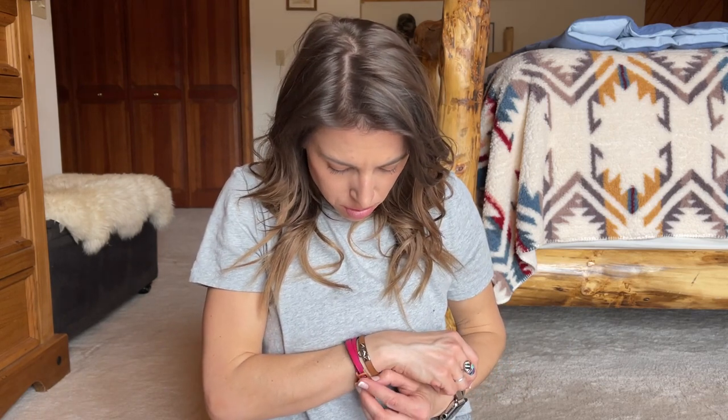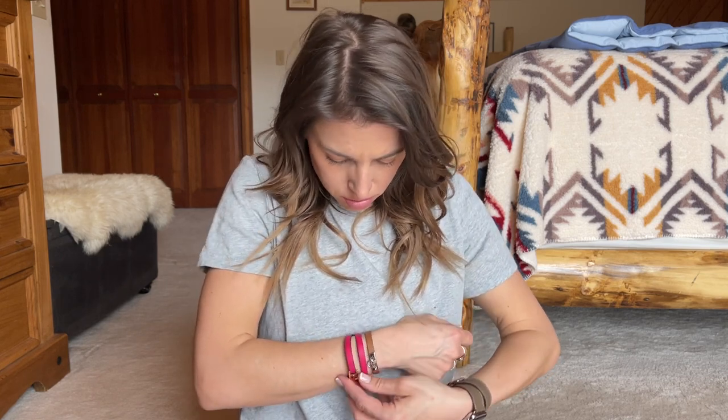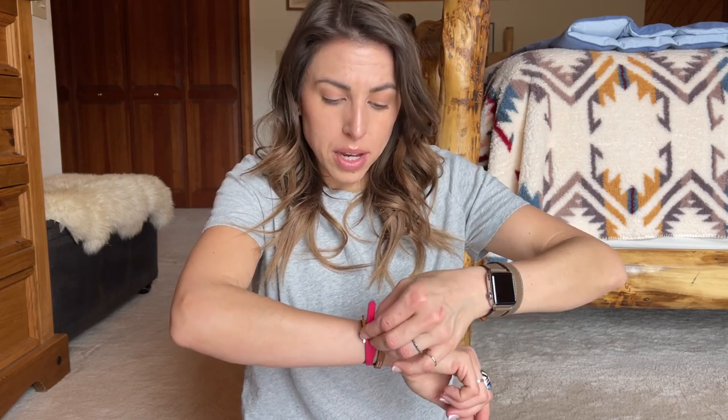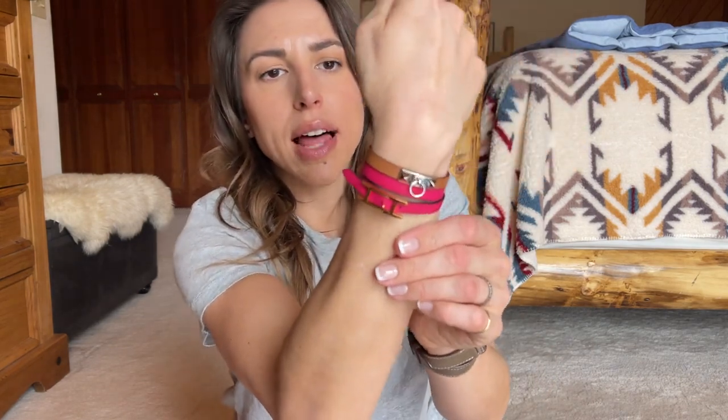I'm just going to put it on to show you. I'm really loving it — it's so fun, it just makes me happy when I look down at my arm and see the pop of pink. And if I get tired of the pink I can flip it over to the purple side. So there they are together — I really love mixing metals, I do silver and gold mixed all the time, and I specifically wanted to mix the metals. I've been wearing these every day.